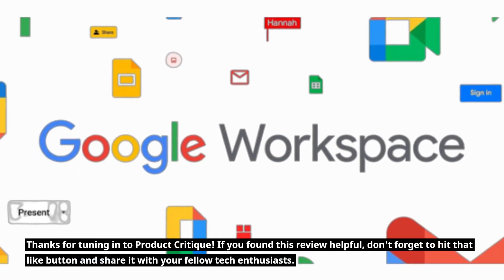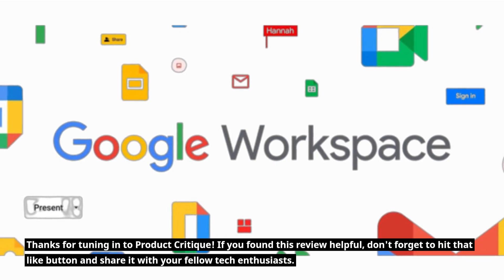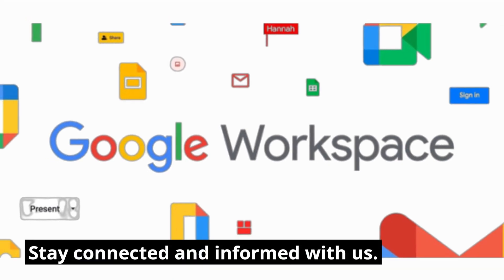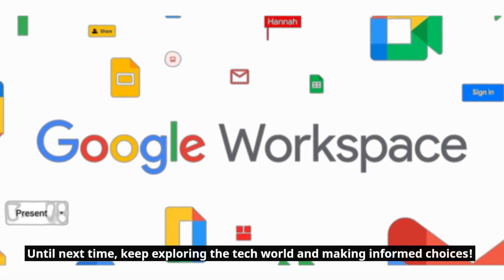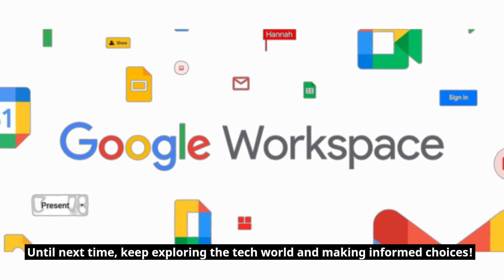Thanks for tuning in to Product Critique. If you found this review helpful, don't forget to hit that like button and share it with your fellow tech enthusiasts. Stay connected and informed with us. Until next time, keep exploring the tech world and making informed choices.